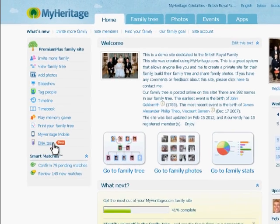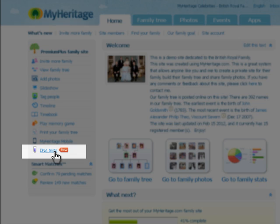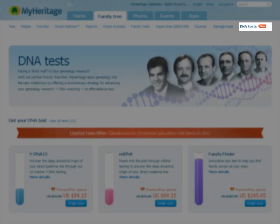When you log into your family site at MyHeritage, on the left hand side of the home page, there's a link to the DNA tests. Also on the Family Tree page of your site, there's a link.